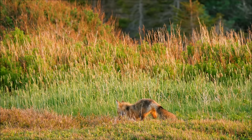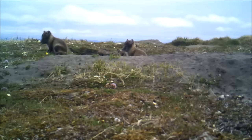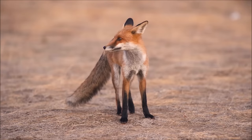Male foxes are called dogs. Female foxes are called vixens. Baby foxes are called pups, kits, or cubs.